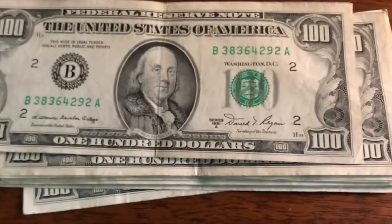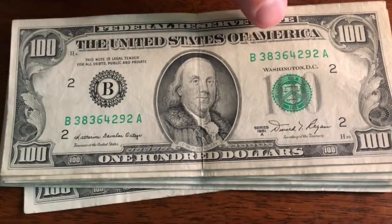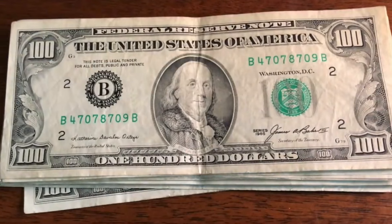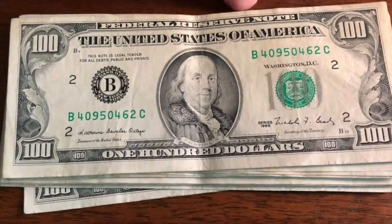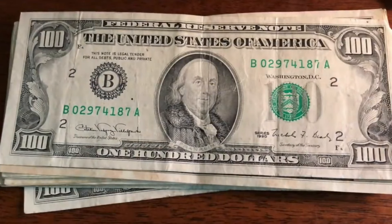This one's going to be upside down for you guys, right side up for me. That is a 1981 A series, B38364292 — okay. 85, B470787 — okay. We got an 88, 40 — nothing real special coming out of these yet.